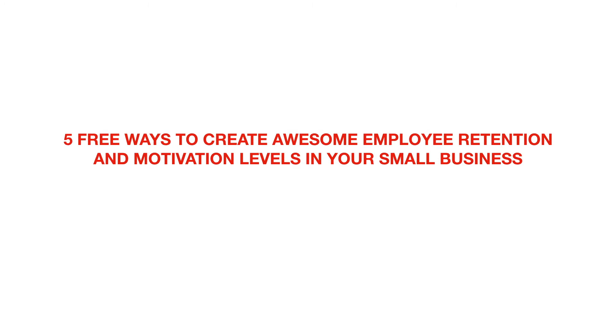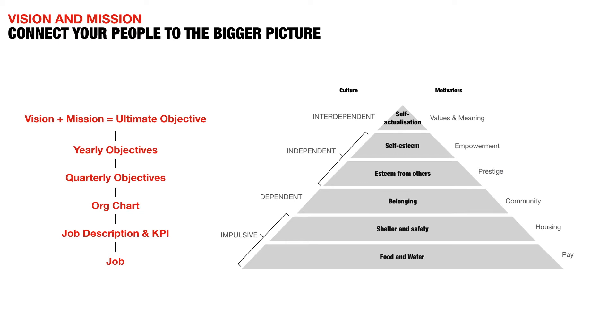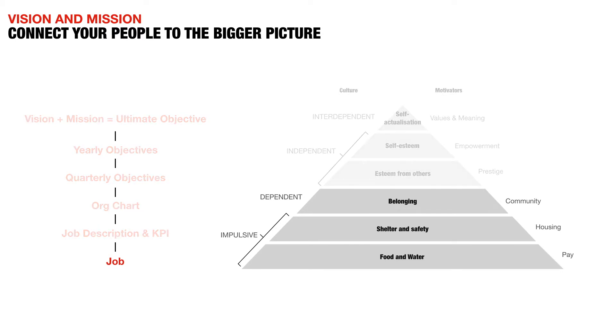So let's look at how we address this. Number one: create and communicate your business vision and mission. What does that have to do with employee retention and engagement? If we look at a strategy flow chart, at the bottom is a job — and that job flows out of all the components above it. If we haven't got a vision and mission at the top, nothing else can flow from it, so we end up just having a job. The person doing that job doesn't feel their work is meaningful, that it's got value, or that it's tied into the bigger picture.